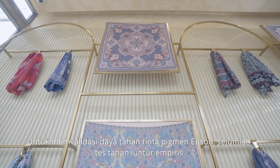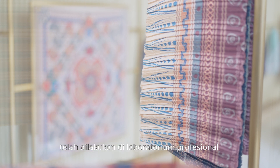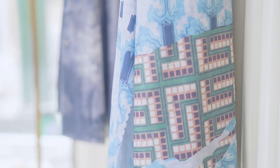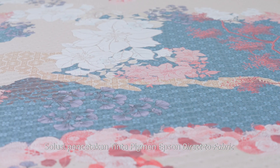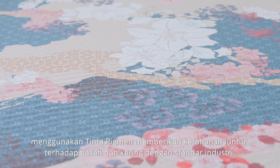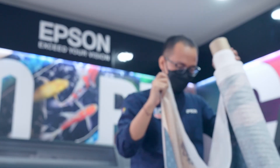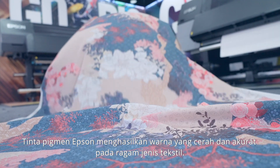To validate the durability of Epson pigment ink, numerous empirical fastness tests have been conducted at professional labs. Epson's direct-to-fabric pigment ink printing solution provides industry-standard wet and dry rubbing fastness. Epson pigment ink produces bright and accurate color on a wide variety of textiles.